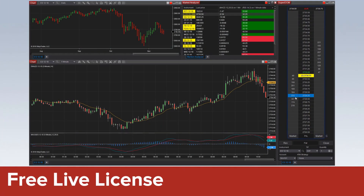NinjaTrader's free live license is included with every NinjaTrader brokerage account. This provides access to key features including advanced charting, fast order execution, market analytics, and more.